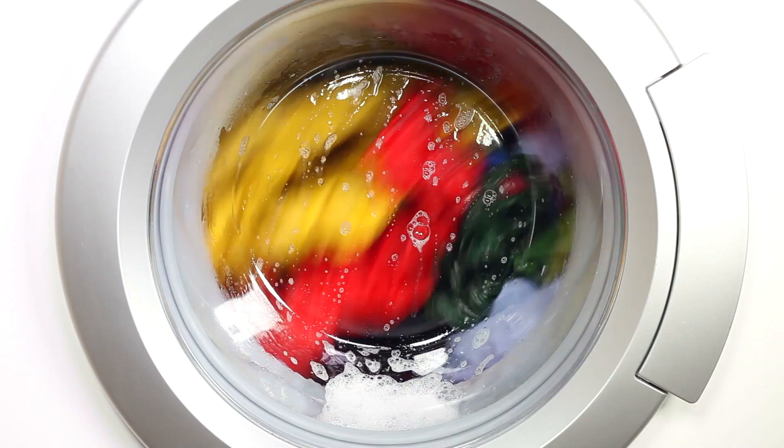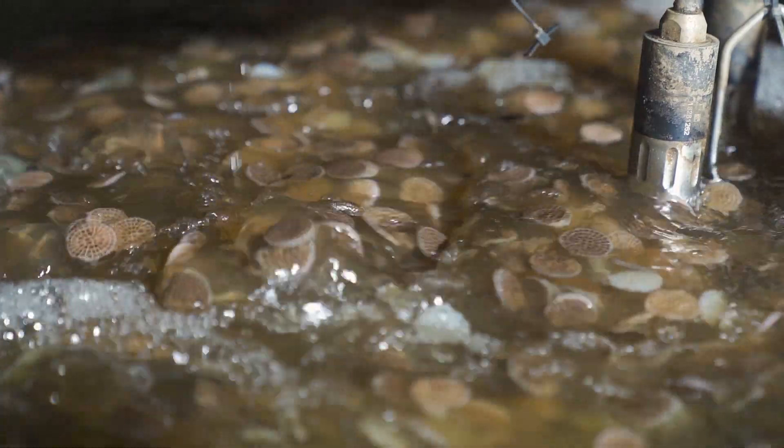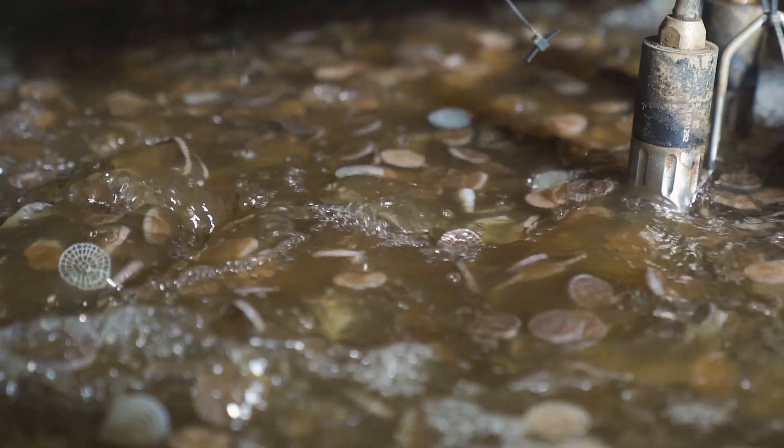So next time you flush the toilet, have a shower, or put on the washing machine — just think, it might be the next meal for our hungry Animox bugs.